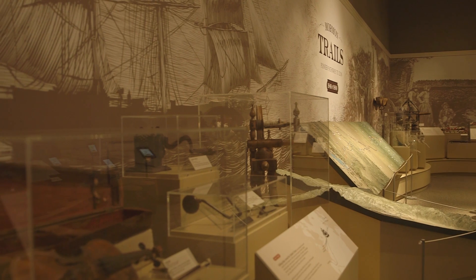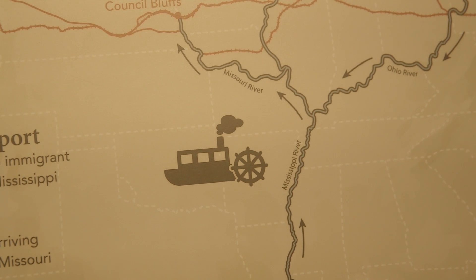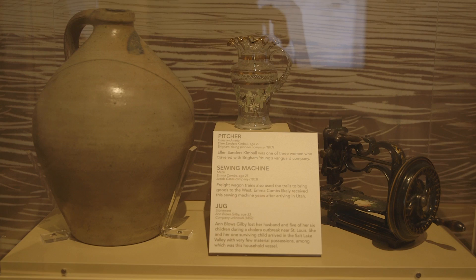You'll see sailing ships, you'll see steamers, you'll see river boats. Also in this exhibit we tell the story of people. As you come in you can pick up one of the individuals and kind of follow them along the trail. You'll see some of the artifacts tied to them as well.